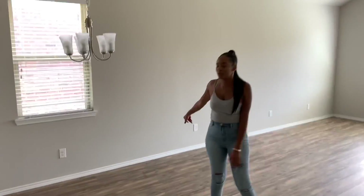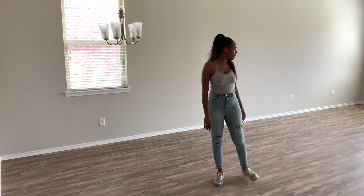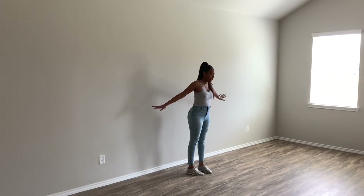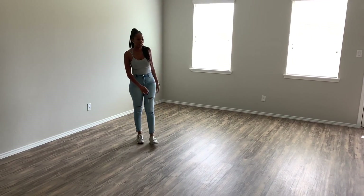Right here is the dining table. We're going to find some bar stools for the bar. Probably put the entertainment center right here in our living room, which is huge — couch, rest area, all that jazz.